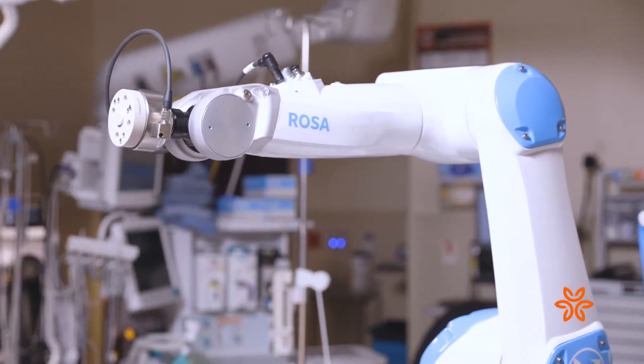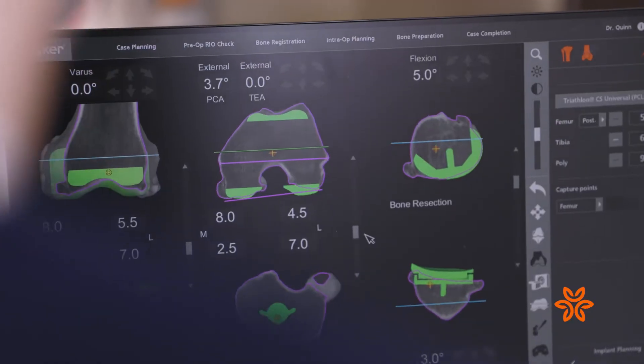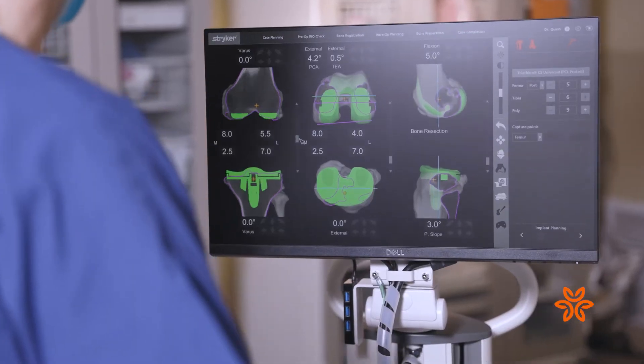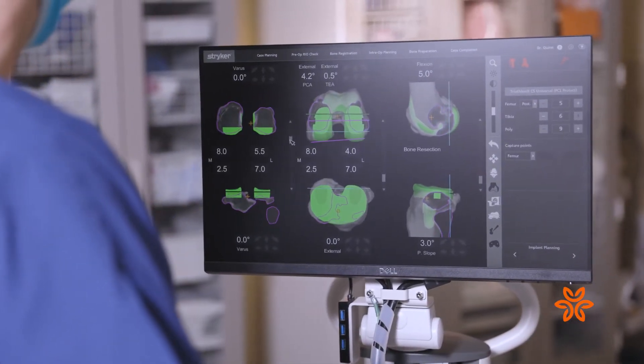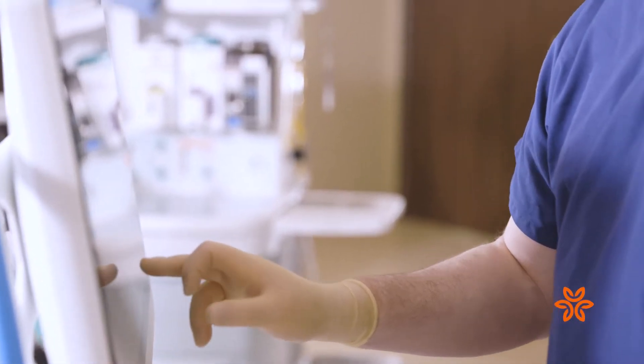We actually have two robots and we are the first in the area to be able to offer both types of robots here in one location. Both robots use 3D technology. They're then able to use their own particular technology to allow the placement of the implants to fit within the precise parameters as determined by the surgeon.